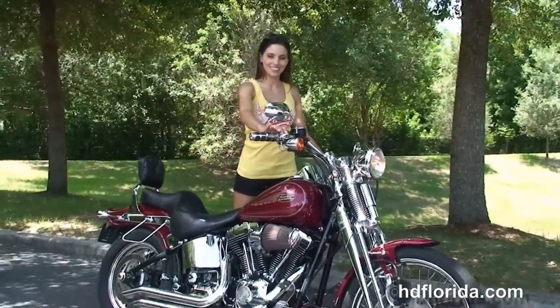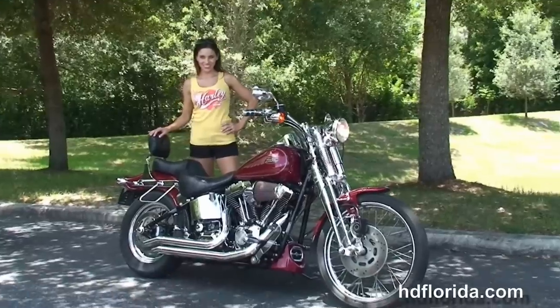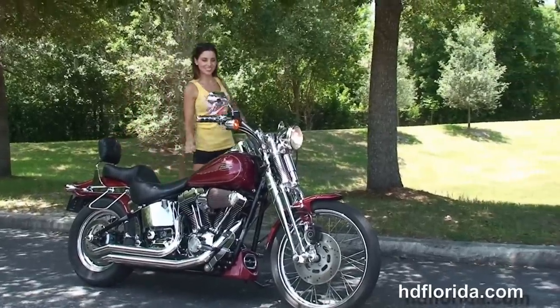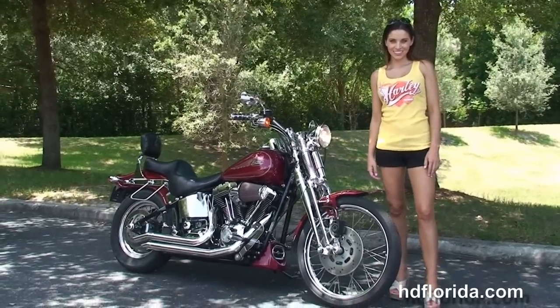Steve's going to fire it up for us real quick. Here at the world-famous Harley-Davidson of Newport Richey, all our bikes are fully serviced and safety inspected. We take anything on trade — import motorcycles, cars, campers, trailers, boats, RVs.